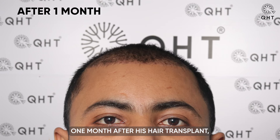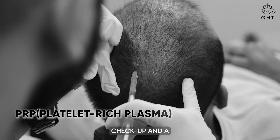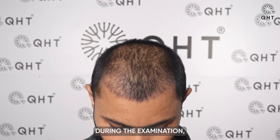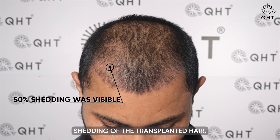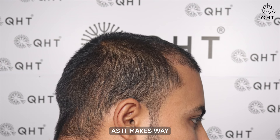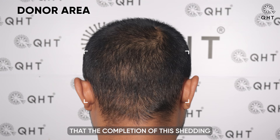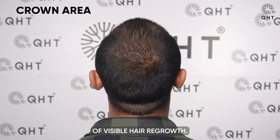One month after his hair transplant, our patient returned to QHT Clinic for a routine check-up and a PRP — platelet-rich plasma — treatment. During the examination, we observed that he has undergone approximately 50% shedding of the transplanted hair. This shedding phase is a normal and crucial part of the hair transplant process, as it makes way for the growth of new healthy hair. We are optimistic that the completion of this shedding phase will lead to the beginning of visible hair regrowth.